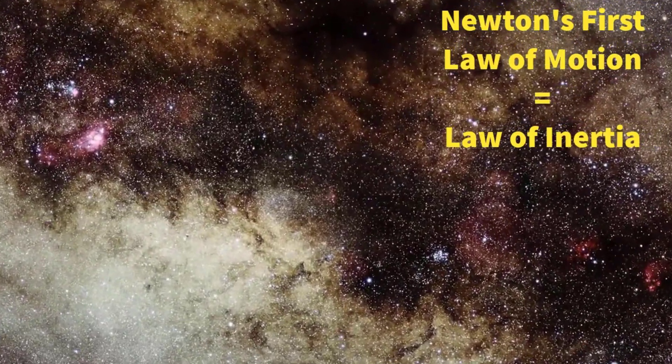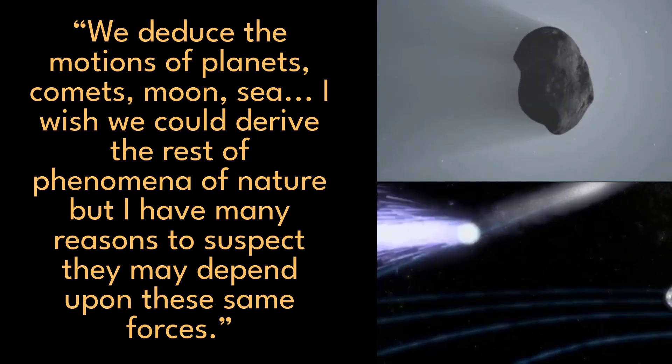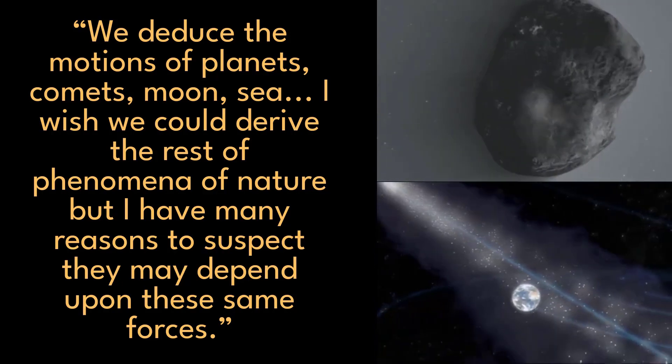In fact, Newton's first law is also called the law of inertia. Newton did not have in mind your personal projects and goals when he discovered the laws of motion, but that doesn't mean they can't be useful in that context. Newton wrote: we deduce the motions of planets, comets, moon, sea. I wish we could derive the rest of phenomena of nature, but I have many reasons to suspect they may depend upon these same forces.